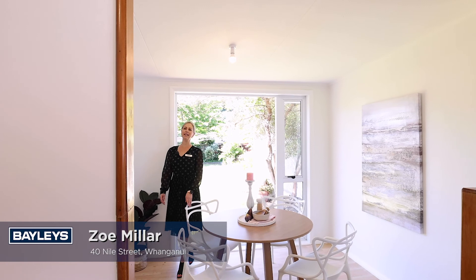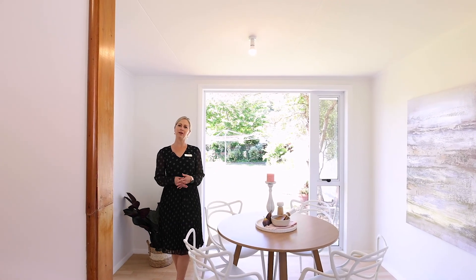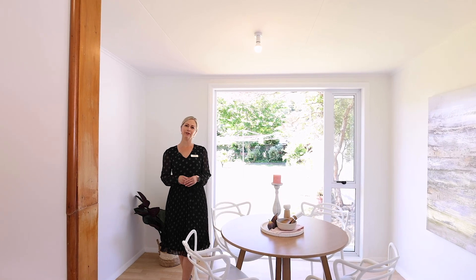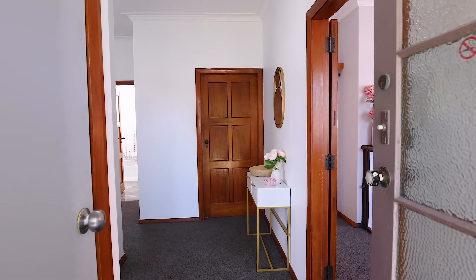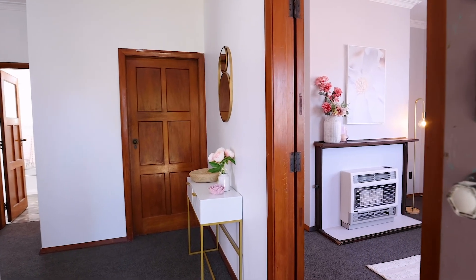Kia ora, I'm Zoe Miller from Baileys Maunganui and welcome to 40 Niles Street. This cute bungalow has had a refresh and is now ready for its new owners. Whether you're looking for your first home or a rental investment, you need to take a look around this property.